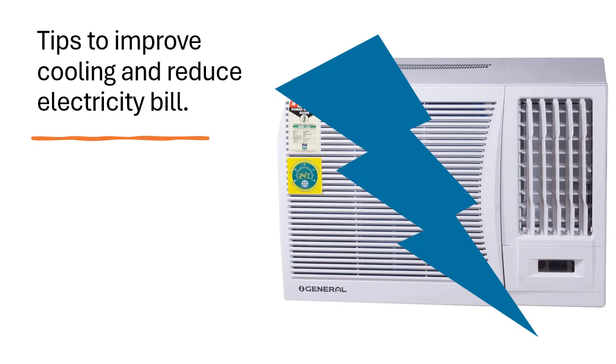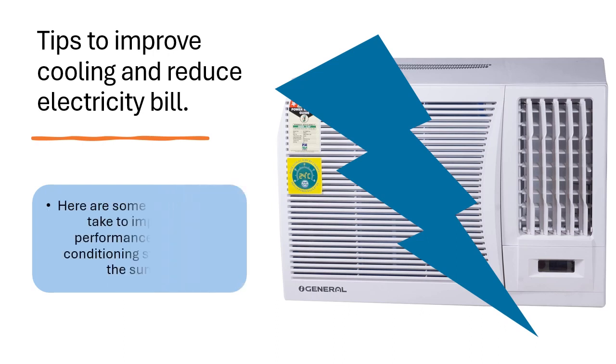Tips to improve cooling and reduce your electricity bill. Here are some steps you can take to improve the performance of your air conditioning system during the summer.